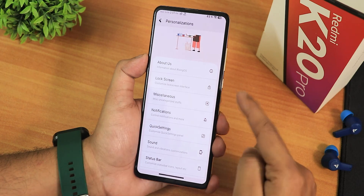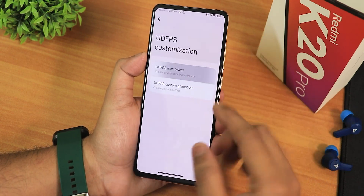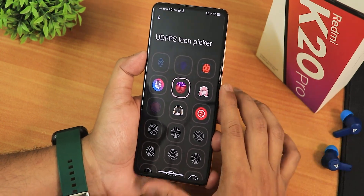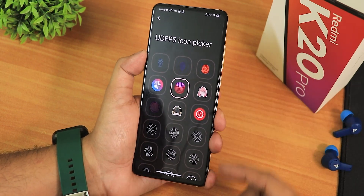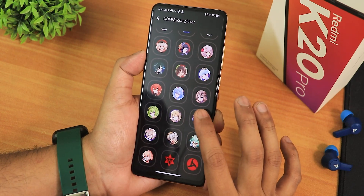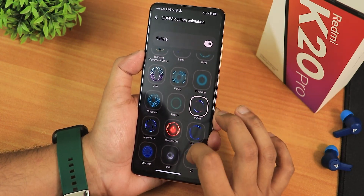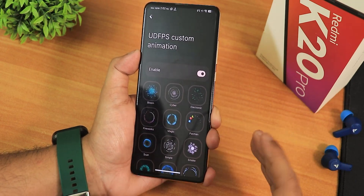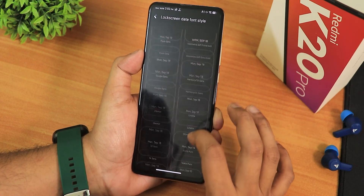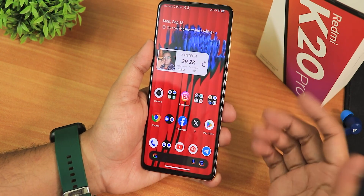In the lock screen customization settings, scrolling down gives you the UDFPS customization, which is special — you won't get this on devices like the Redmi Note 10 Pro or even the POCO F5. I'm going to try this ROM on the POCO F5 in the future, so stay tuned. For the Redmi K20 Pro, you get the UDFPS icon pickers — just notice how many fingerprint scanner icons are available. There are also UDFPS custom animations, so you get a plethora of customizations for the fingerprint scanner. You can also change the lock screen clock style — I've been using N.57, which is the Nothing dot font — and you can change the date style too. One of the best features of this ROM is the ring around the fingerprint scanner; it just looks so beautiful.